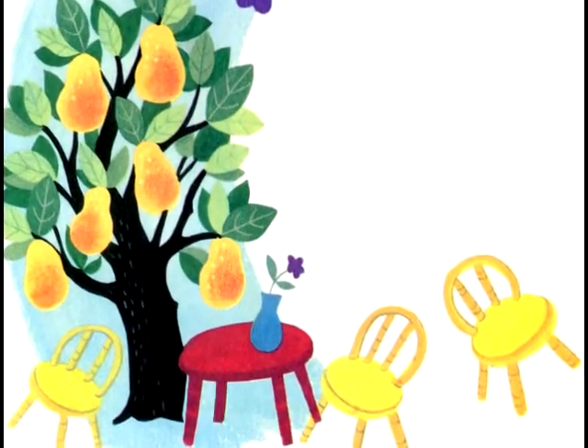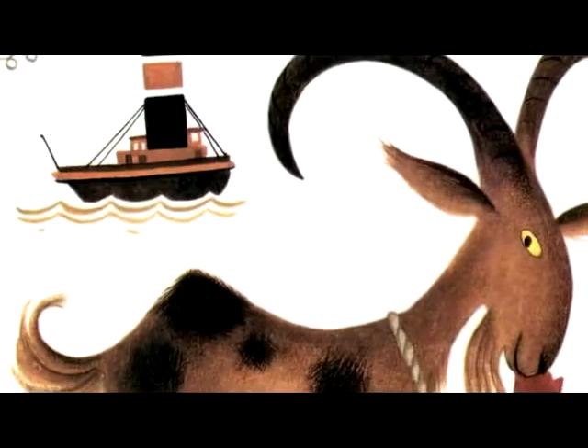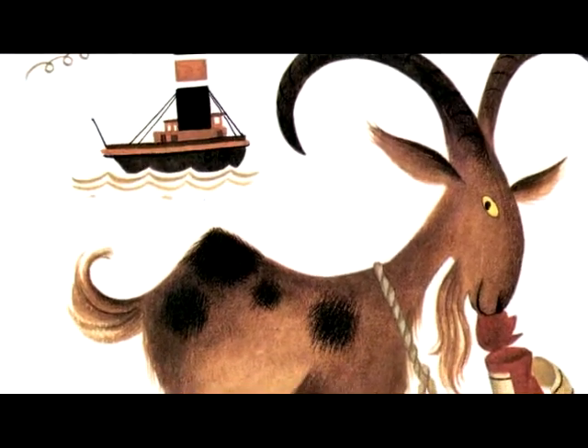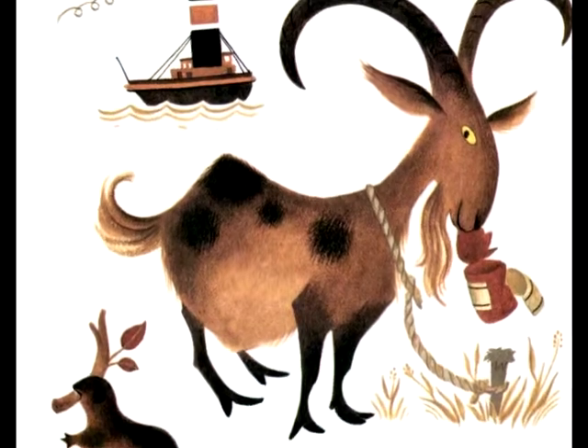Then the kittens got so excited, they knocked their buckets upside down, and all the colors ran together. Yellow, red, a little blue, and a little black, and that made brown. Brown as a tugboat. Brown as an old goat. Brown as a beaver.